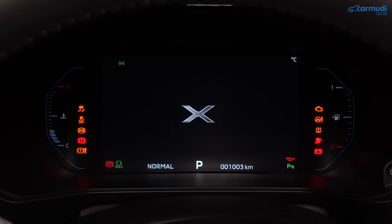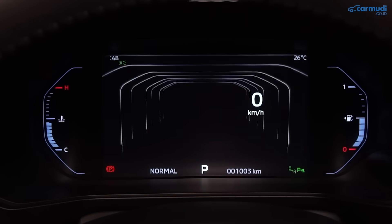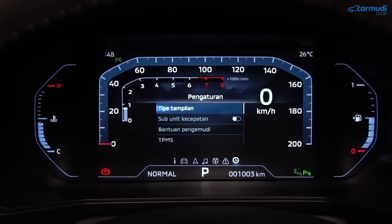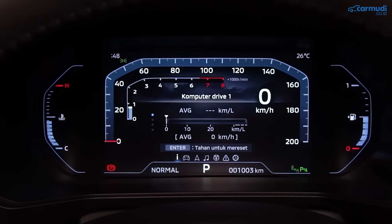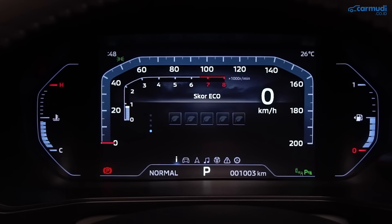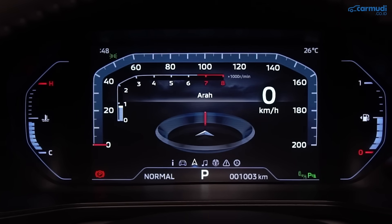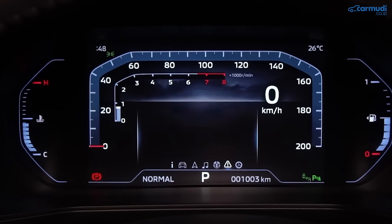Instrument cluster varian Ultimate full TFT LCD 8 inci dengan animasi yang menarik. Ada dua tema tampilan yang bisa dipilih. Info tengahnya lengkap: tripmeter 1 dan 2 dengan konsumsi BBM rata-rata, konsumsi real-time, kecepatan rata-rata, indikator ICO, skor ICO Driving, sejarah berkendara, indikator active stability control, wheel control, dan tire pressure monitoring system. Geser ke kanan ada kompas, layar media, safety assist, warning, dan settings.